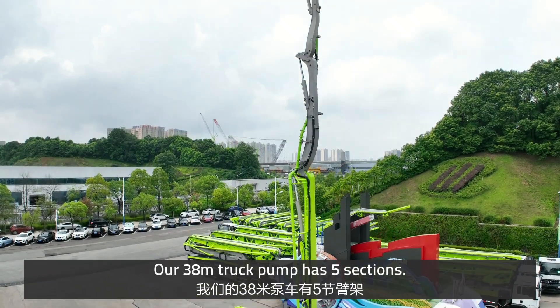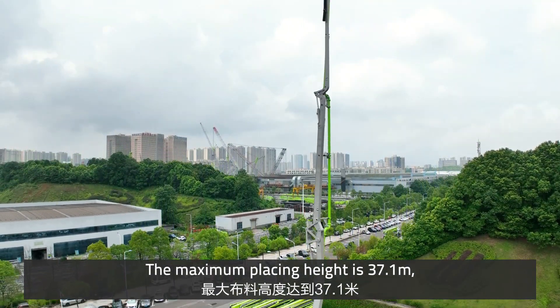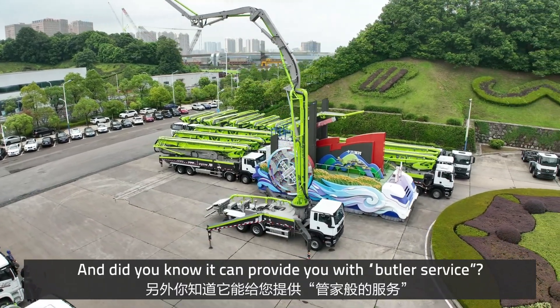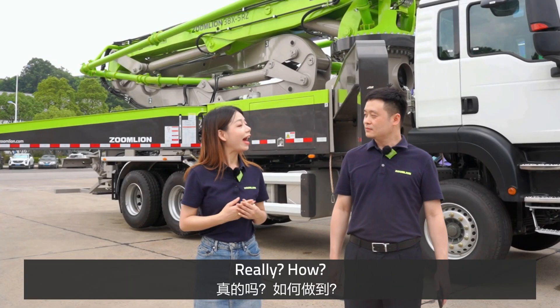Our 38m trunk pump has five sections. The maximum placing height is 37.1m and the horizontal radius is 32.4m. And did you know it can provide you with butler service? Wow, really? How?